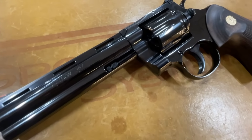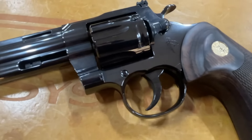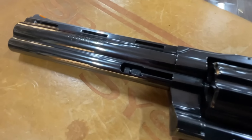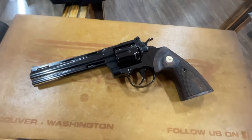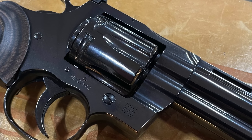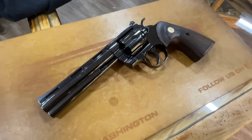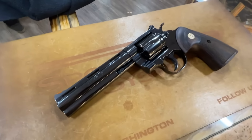Here it is. The finish on it, like I said, is just beautiful. I'm trying not to block the light as I'm filming it, but it just looks awesome. I can't wait to get this one — well, I want the four-and-a-half-inch; this is the six-inch. So if you're looking for the six-inch, they've got it here at Sporting Systems.